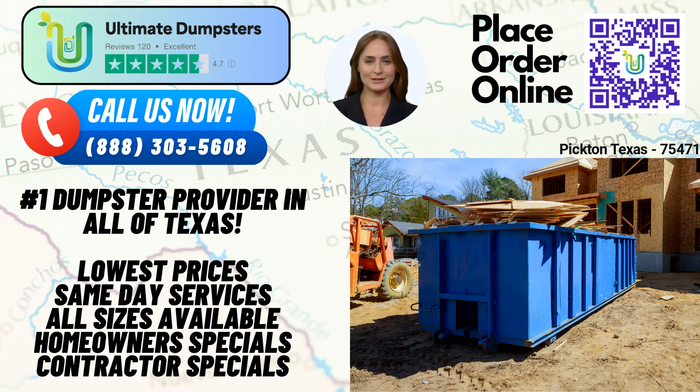At Ultimate Dumpsters, we believe in personalized service. That's why we assign a dedicated project manager to every client. Your project manager will be your point of contact, ensuring smooth communication and addressing any concerns you may have throughout the process.